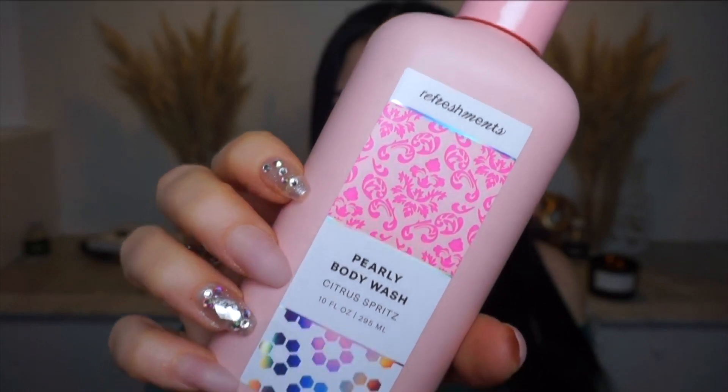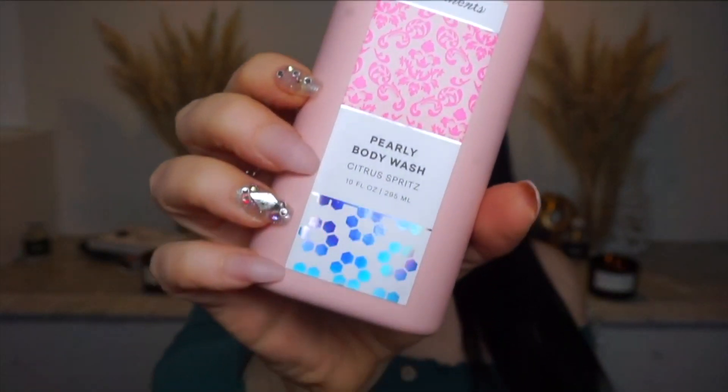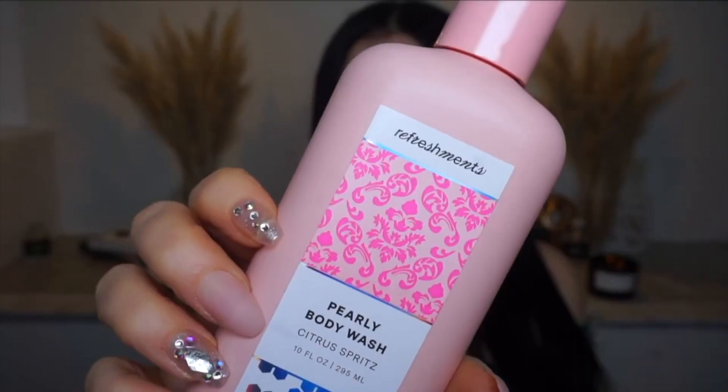Another Refreshments product — I'm so excited. This is their Pearly Body Wash. The bottles are so beautiful; I think they'd look just gorgeous in your bathroom or on your vanity. That's what I really like about the Refreshments packaging — it's so beautiful, with a holographic print, and I love the pink. Let me smell it — oh, it smells so good! This says it's a body wash that moisturizes and cleanses your skin. I'm going to use this tonight because it smells so good and feels really nice, so I bet it will be moisturizing.